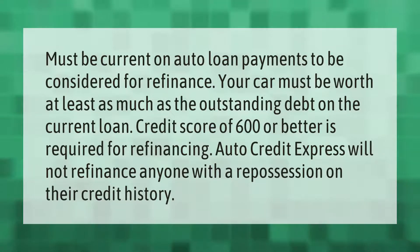To be considered for refinance, you must be current on auto loan payments. Your car must be worth at least as much as the outstanding debt on the current loan. A credit score of 600 or better is required for refinancing. Auto Credit Express will not refinance anyone with a repossession on their credit history.